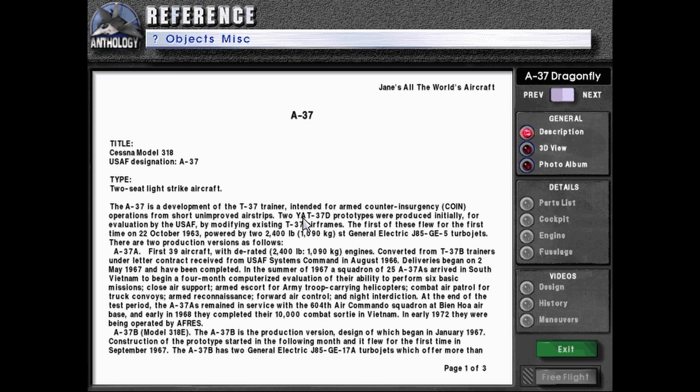The A-37 is a development of the T-37 trainer intended for armed counterinsurgency, or COIN, operations from short unimproved airstrips. Two YAT-37D prototypes were produced initially for evaluation by the U.S. Air Force by modifying existing T-37 airframes.